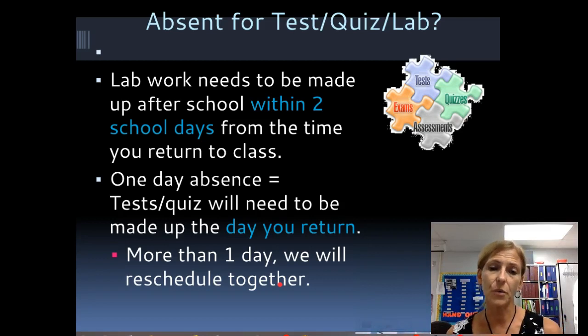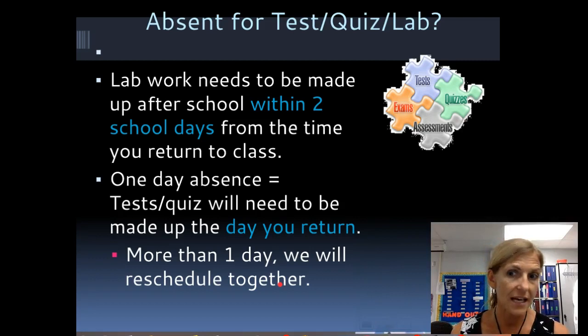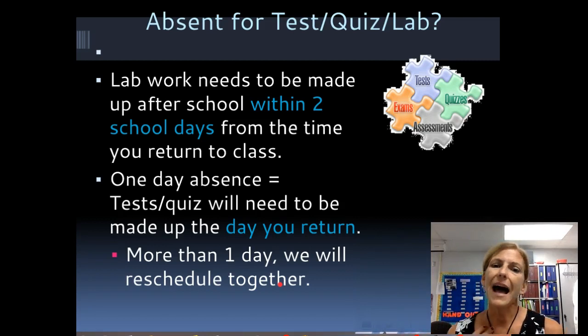If you're absent for a test or quiz, you'll be expected to take it as soon as you come back. If you were absent the day before the test, the review will be posted on Google Classroom and I may have videos already loaded so it'll be like you didn't miss a thing — I still expect you to take the test. However, if you were absent more than one day, we'll reschedule together.